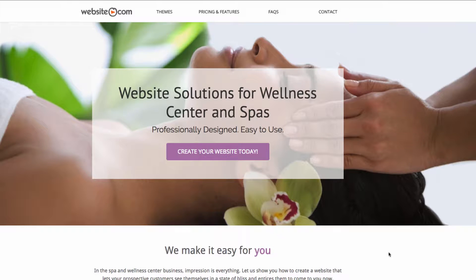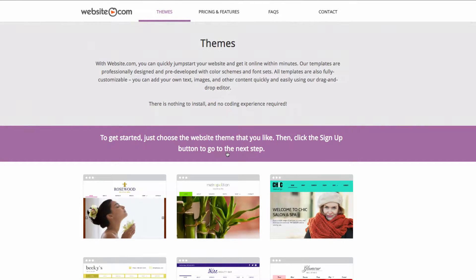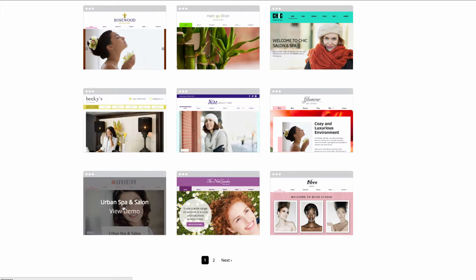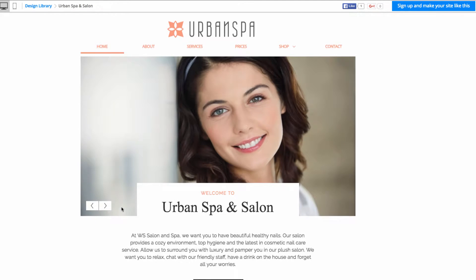We're going to be creating a website called absoluteblissspa.com. Here we are on spa.website.com and the first thing we can do to get started is click on the big button in the middle that says 'Create your website today.' This will take us to the themes page where we can choose a theme for our spa website. If I scroll down and select Urban Spa and Salon, this will take us to a demo page.